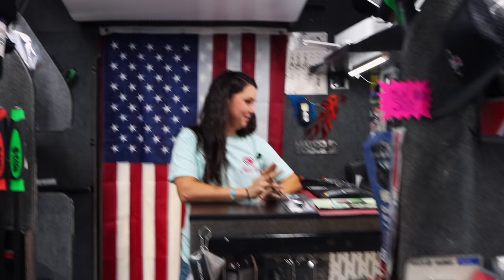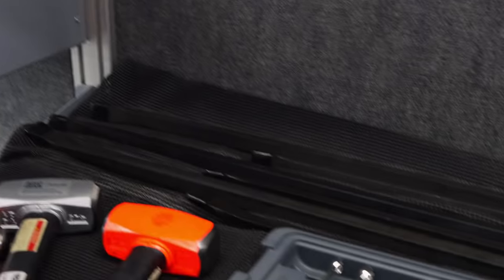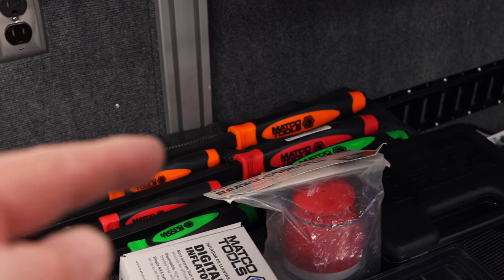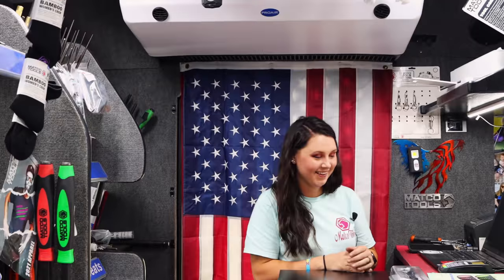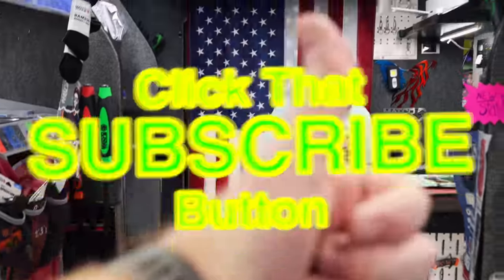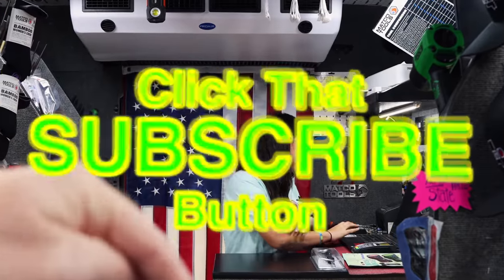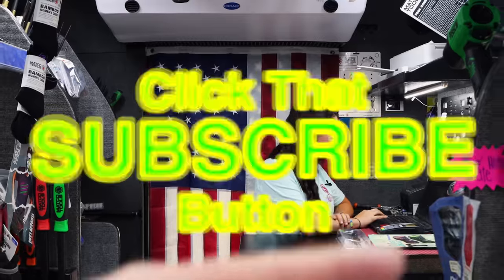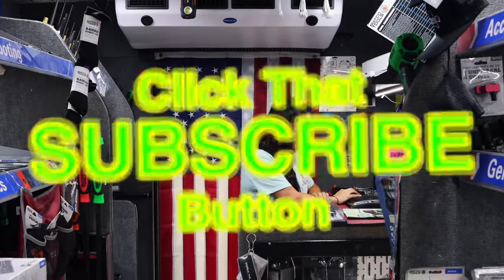Alright guys, that's what's cool and new on the Matco truck today. And the deal on those pry bars is really amazing, so you need to tell your dealer to step up their game so they can start offering stuff like that. Like always, thank y'all for watching. Hit the thumbs up. Check over here for merchandise, cool tools, and discount codes. If you're not subscribed, click the button — just press it. You guys have a great week. Catch you next time. See ya.